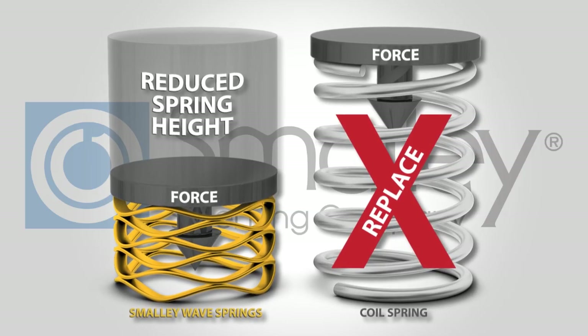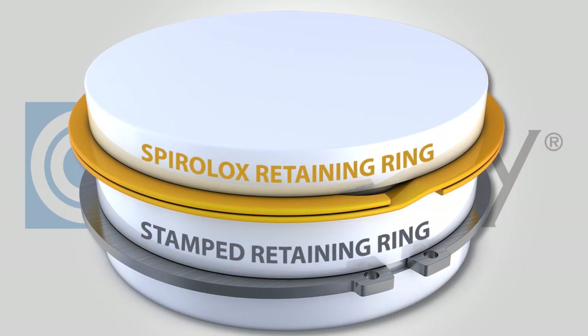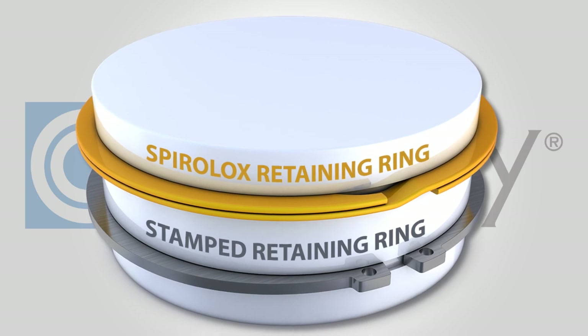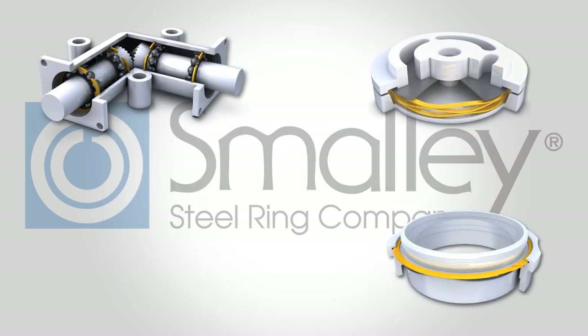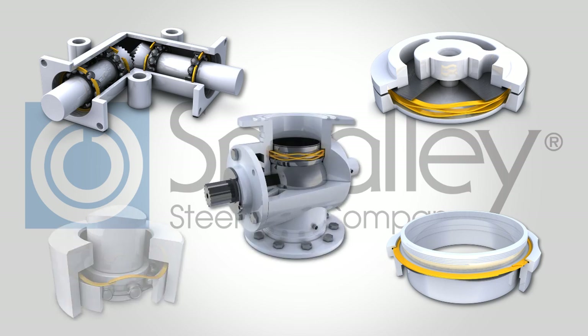Smalley Wave Springs reduce spring heights by up to 50%. Our Spiralox Retaining Rings have no ears to interfere with an assembly. Over 10,000 standard parts are stocked in carbon and stainless steel, with samples readily available to test in your application.